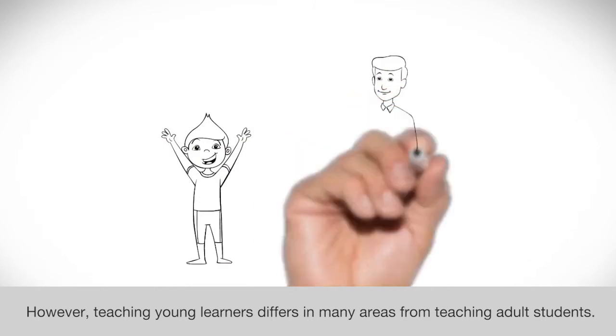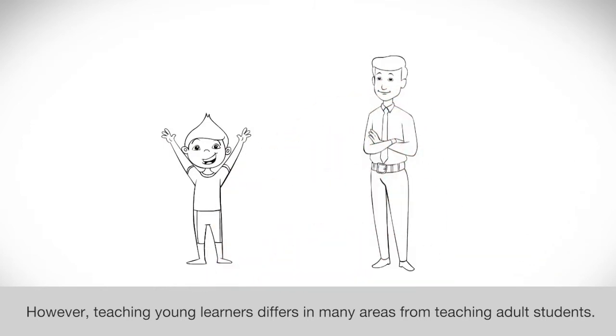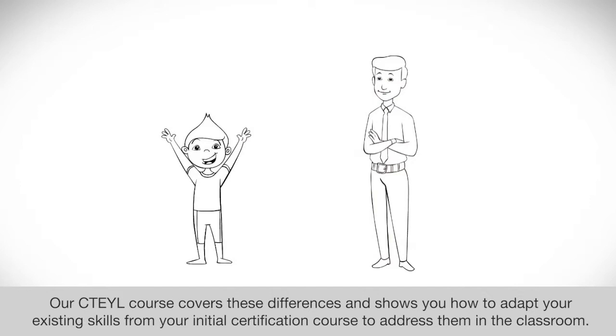However, teaching young learners differs in many areas from teaching adult students. Our CT-EYL course covers these differences and shows you how to adapt your existing skills from your initial certification course to address them in the classroom.